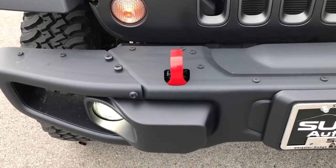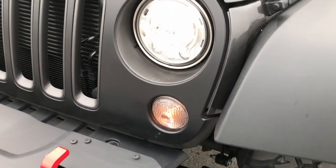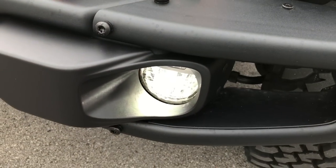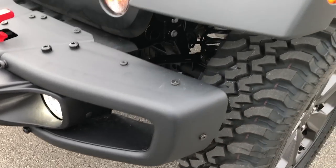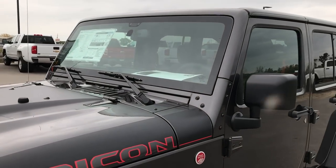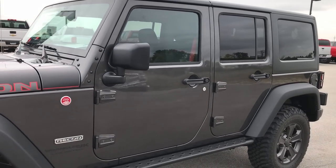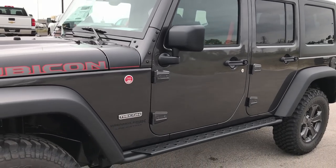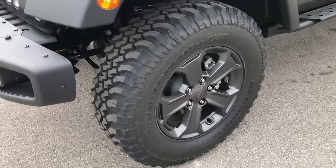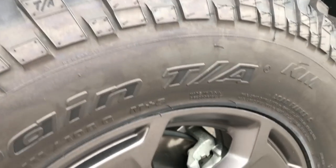It has the stamped steel bumpers, red tow hooks, and the LED lighting group which gives you the LED lights and the LED fog lights. We shoot all of our videos in 1080p so if you have HD capabilities on your computer, tablet or smartphone, turn them on now so that you can see exactly how cool this Jeep looks.